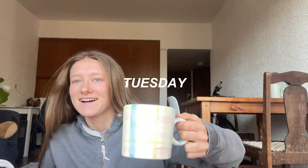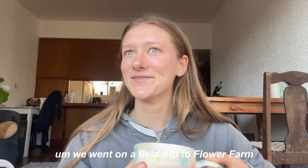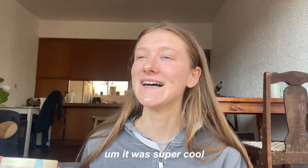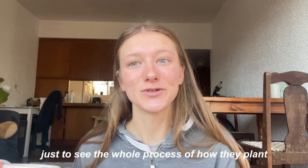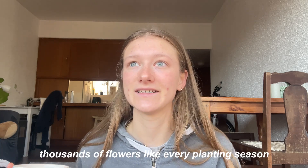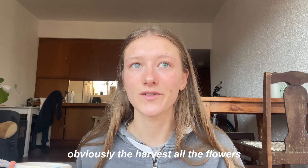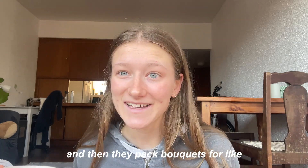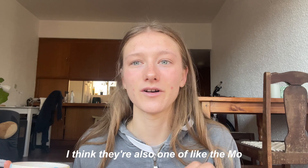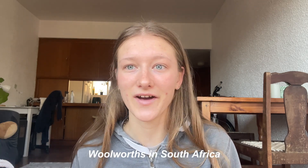Good morning y'all! Yesterday was so much fun — we went on a field trip to a flower farm. It was super cool just to see the whole process of how they plant thousands and thousands of flowers every planting season, and then they harvest all the flowers and pack bouquets for our local grocery stores. I think they're also one of the top producing flower farms for Woolworths in South Africa.